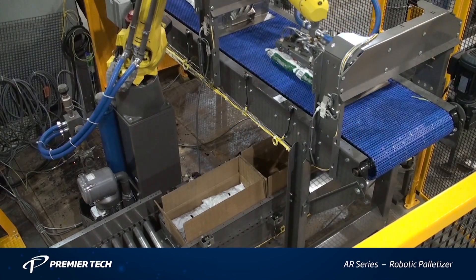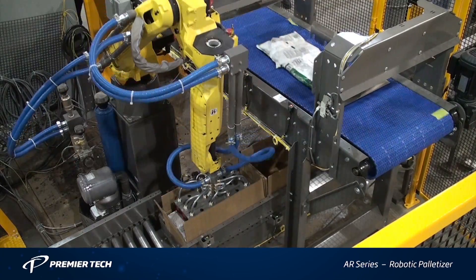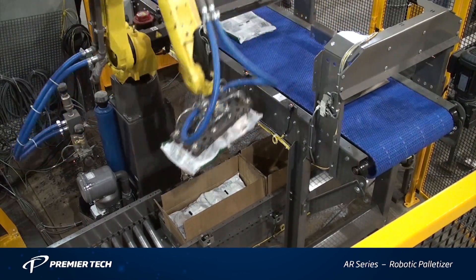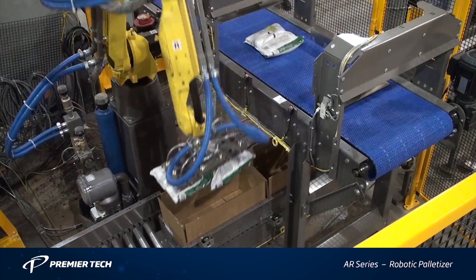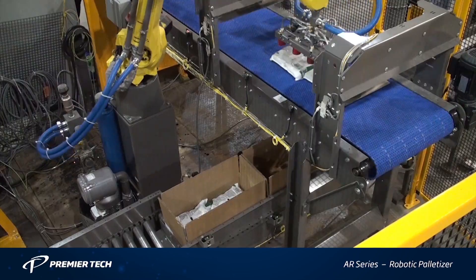This case packing system is the latest in Premier Tech's AR series of robotic case packers and palletizers, utilizing the FANUC M20IA robot for the case packing of large bags.